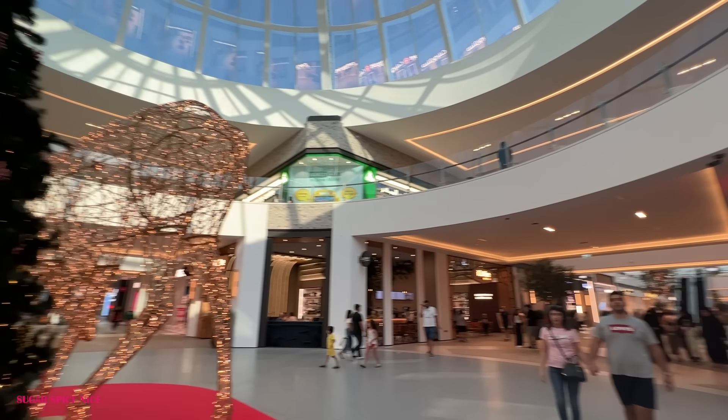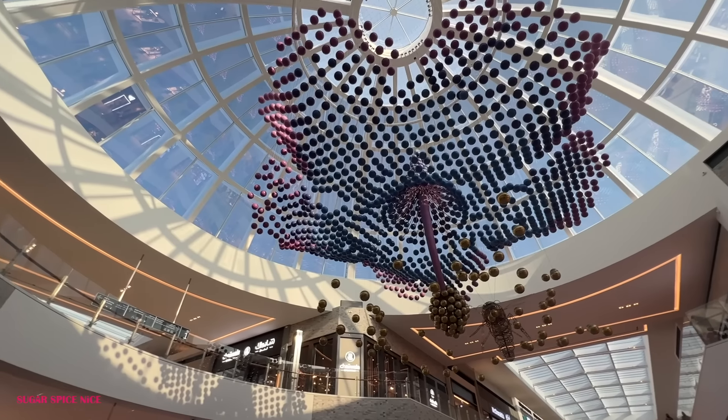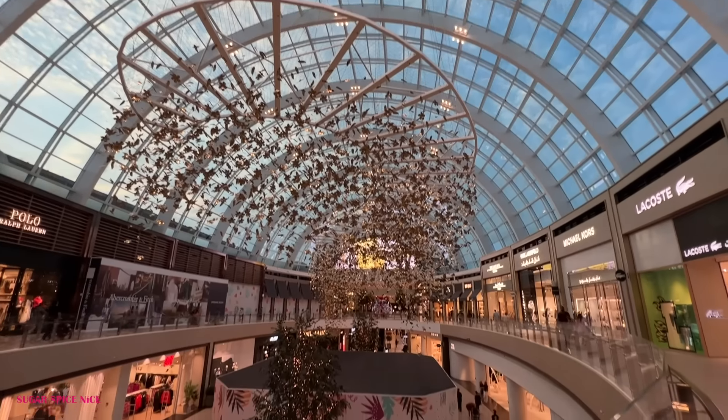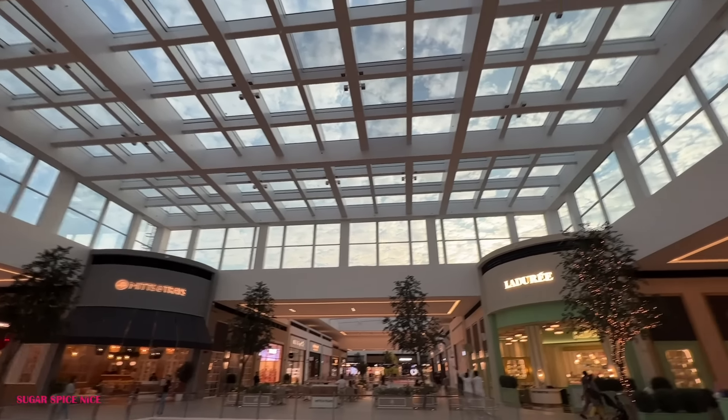The first place I'm starting with in this video is one of the newest malls right here. It is called the Dubai Hills Mall and it opened as recently as 2021. I can't wait to show you around more of this place. This mall is like a refreshing change compared to the other malls you're going to be seeing in this video.